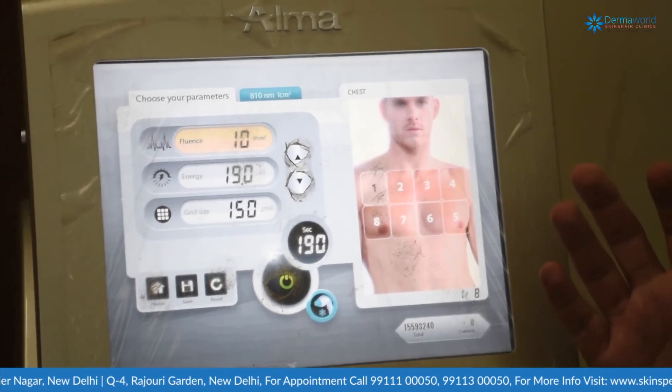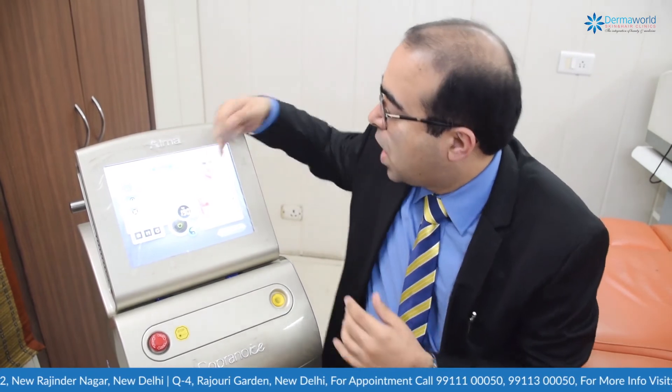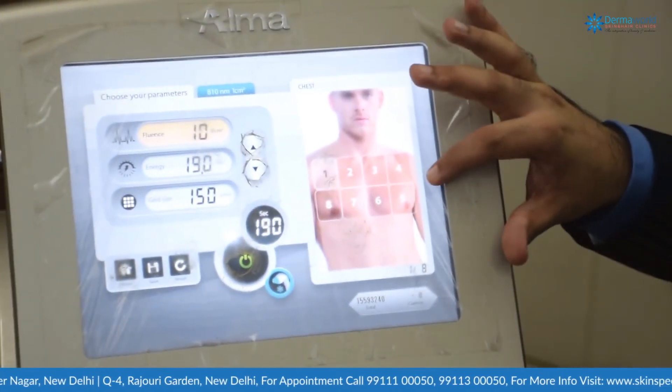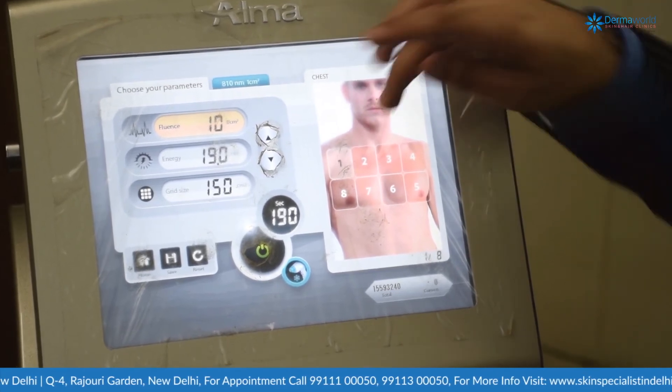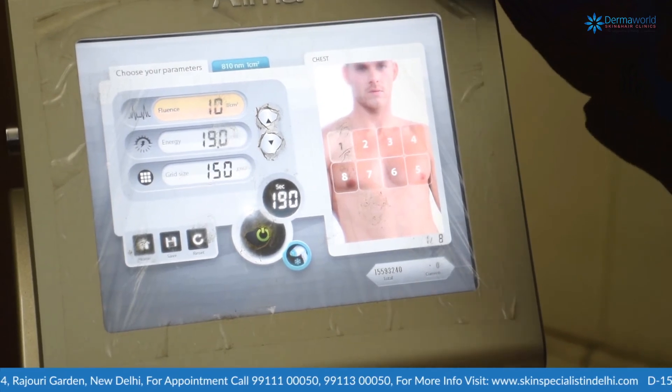Even a new technician cannot do anything wrong with this machine — it's like a superhuman machine. The preset settings tell you how many grids to create. For a chest area, it indicates eight grids to be treated one at a time, with 190 seconds of laser per grid. It is one of the most sophisticated and safest machines available, so you don't need to experiment with your skin.